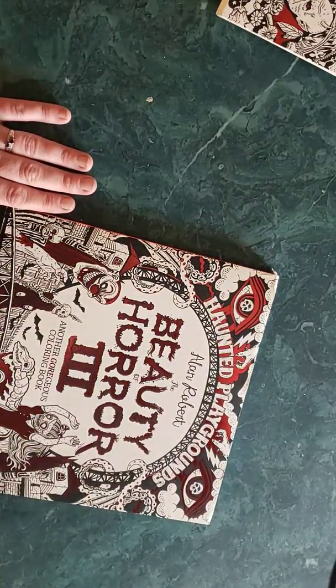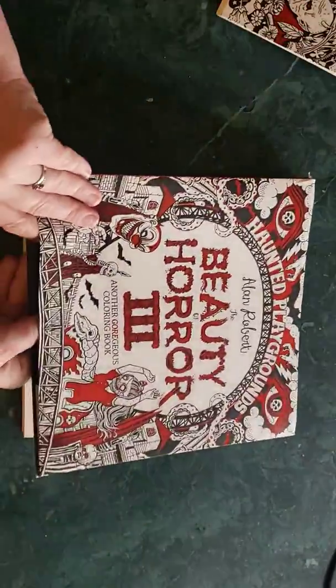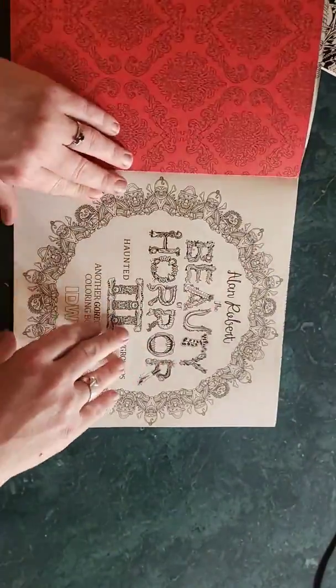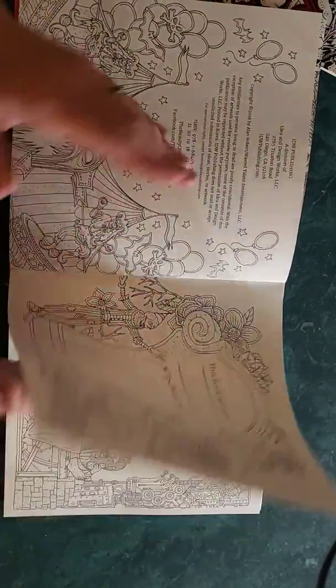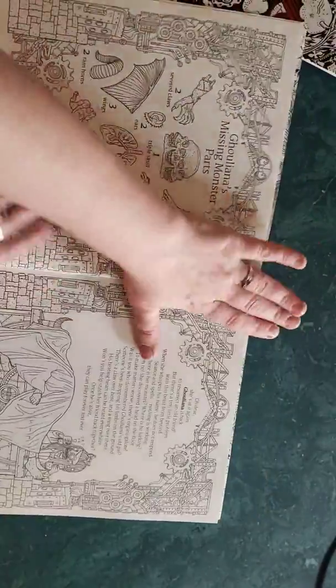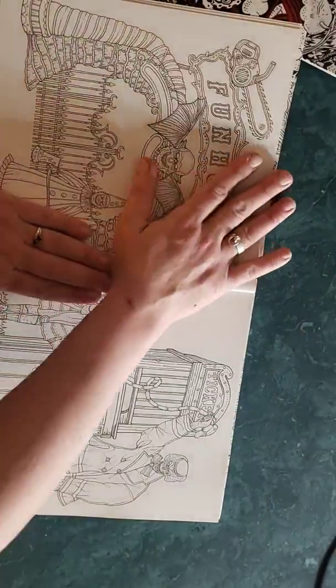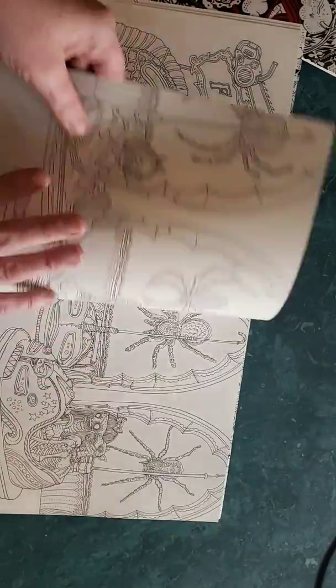He does have another one coming out — I believe it'll be out at Halloween. Once again there's the beautiful foil dust jacket and the black front cover. Volume 3 is all about a playground and carnival kind of theme — it shows you what hidden things to look for if you want to do the search.